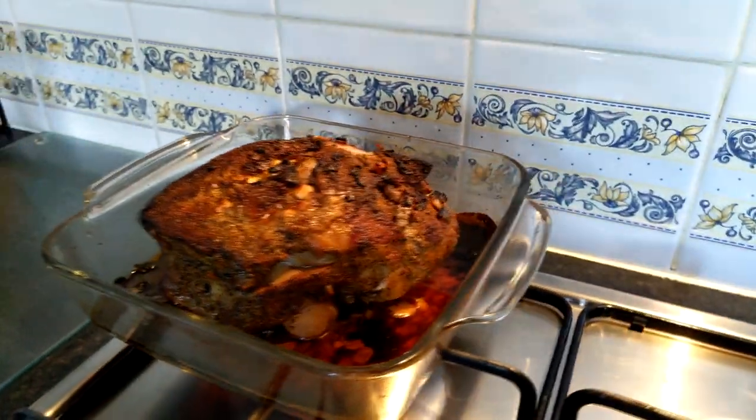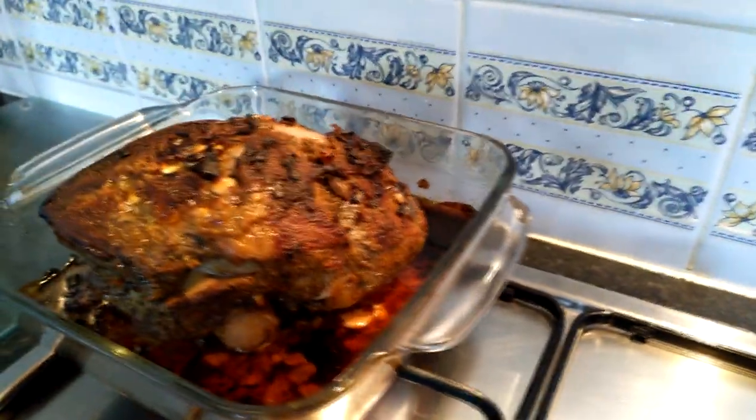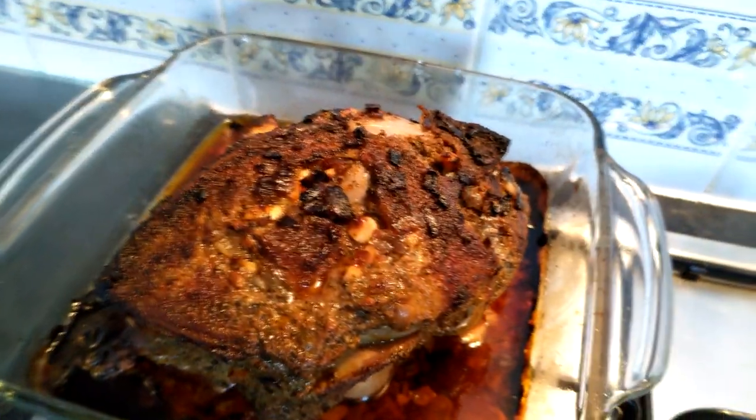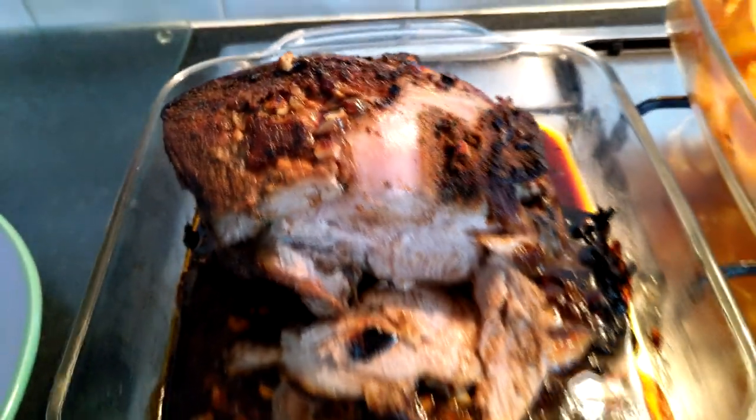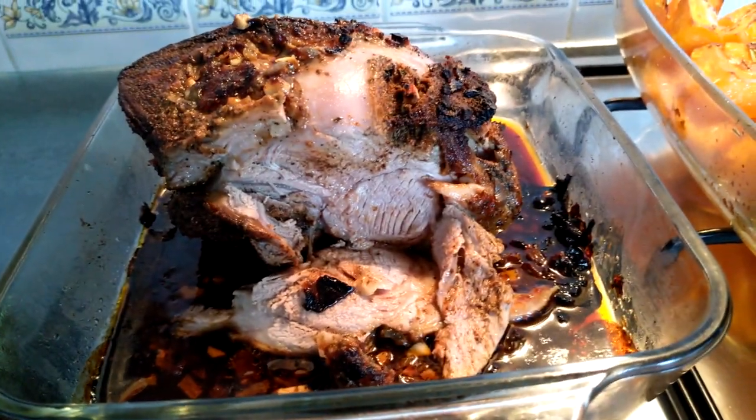Hi everyone, my name is Kim and welcome back to my channel. I just wanted to share with you what I have for Christmas dinner this year. I decided not to go with the traditional turkey and roasted a half leg of lamb instead.